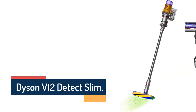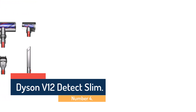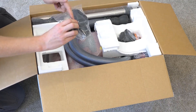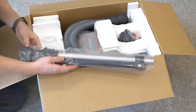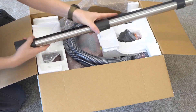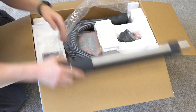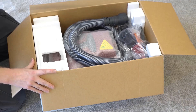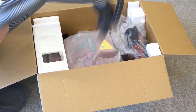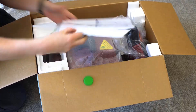Number 4: Dyson V12 Detect Slim. This nimble, high-tech model is light, powerful, and easy to maneuver, but it doesn't stand up on its own, and its dustbin is small. It's handy to have a Dyson V12 Detect Slim to deal with small messes. Today's models can be surprisingly strong without costing too much. The best ones have enough power to quickly suck up crumbs, grit, and other types of obvious debris, with adjustable nozzles that can make it easier to get at hard-to-reach spots without wrenching your wrist.